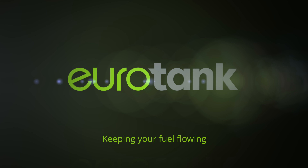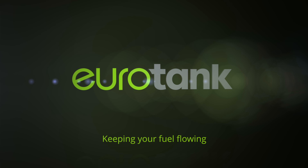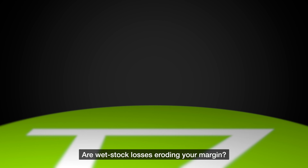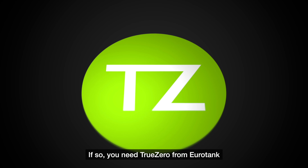Eurotank. Keeping your fuel flowing. Are wet stock losses eroding your margin? If so, you need TrueZero from Eurotank.